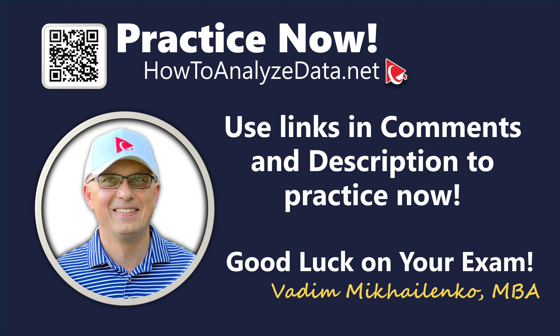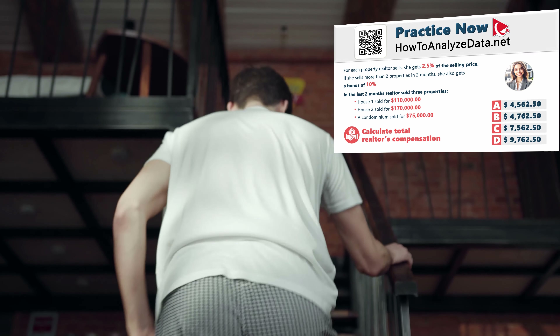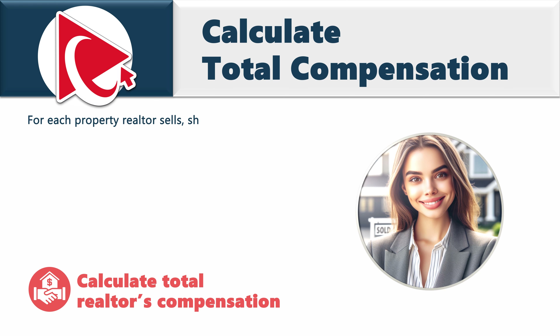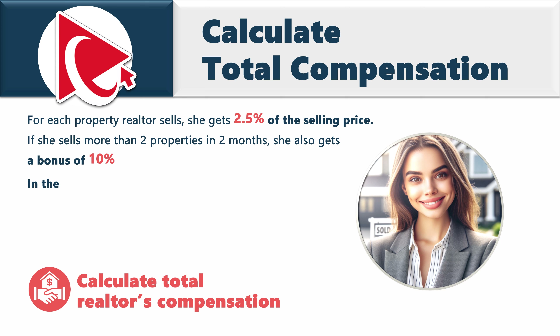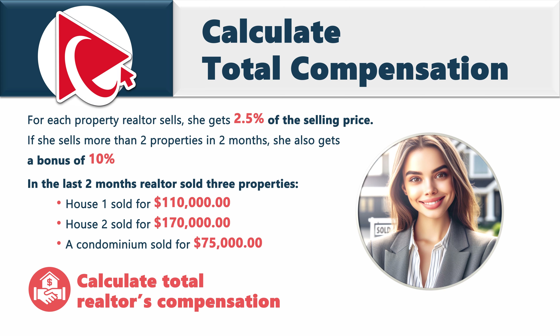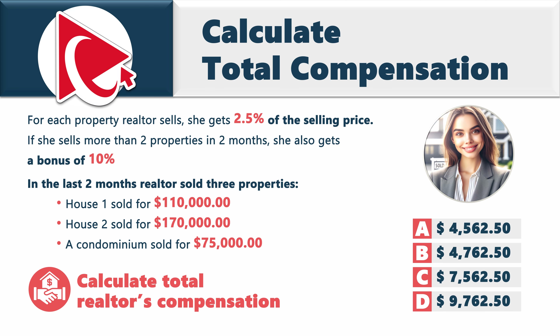Solving this question is not exactly obvious — it's like playing hide-and-seek with your house keys right before a real estate showing. In this question, you need to calculate a realtor's total compensation. For each property sold, she gets 2.5% of the selling price. If she sells more than two properties in two months, she also gets a 10% bonus. In the last two months, she sold three properties: one house for $110,000, a second house for $170,000, and a condominium for $75,000. Choices: A: $4,562.50, B: $4,762.50, C: $7,562.50, D: $9,762.50.